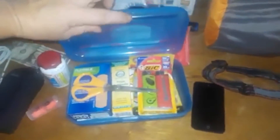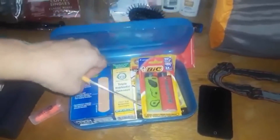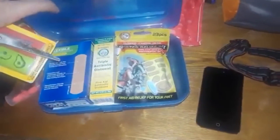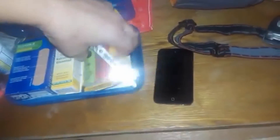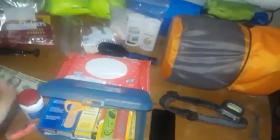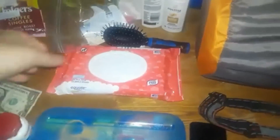One of the things I read about taking was a first aid kit. I have band-aids, triple antibiotic, lighters if I need them, and blister relief packs. I also have Icy Hot because I know I'm going to get a little bit sore.